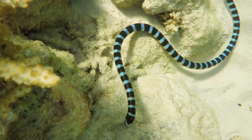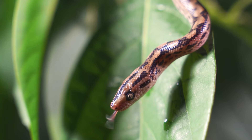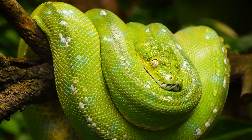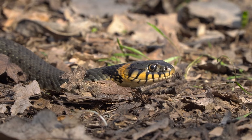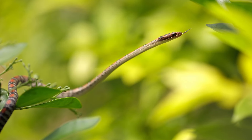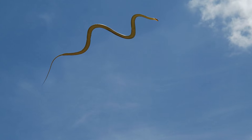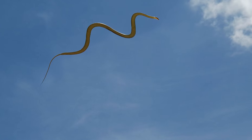Scientists have discovered snakes that live in seas, swamps, deserts, and forests. There are snakes that live in trees, on the ground, and even underground. There are even snakes that glide through treetops by leaping such great distances that they almost seem to fly.